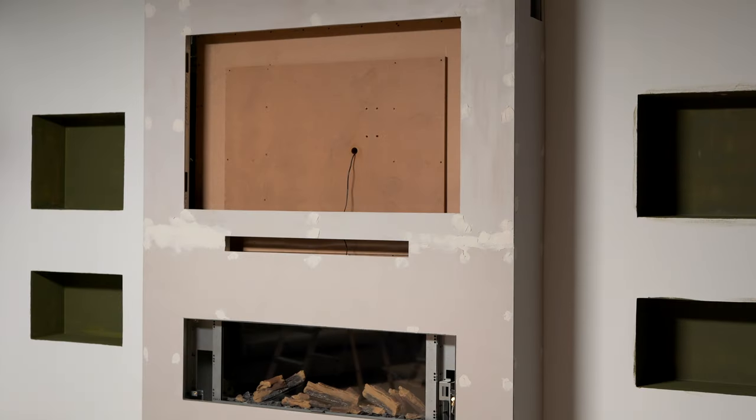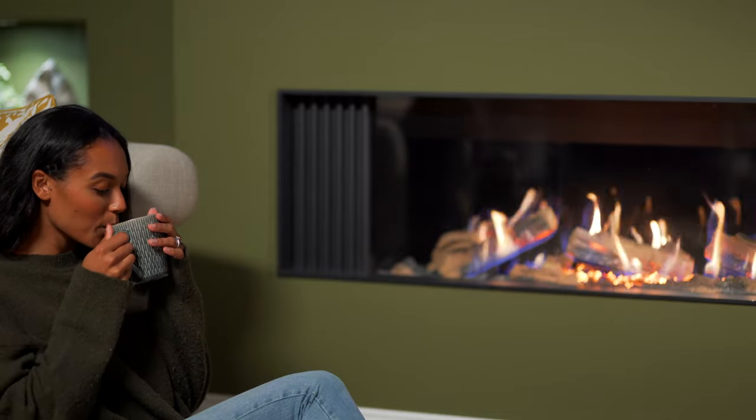This is then lined with a suitable non-combustible board to complete the media wall installation. The Ravel media wall gas fire is a balanced flue, room-sealed appliance, so it needs no chimney.